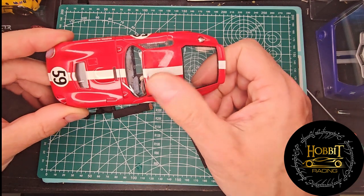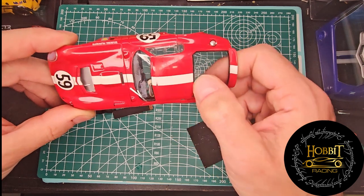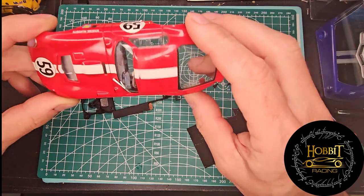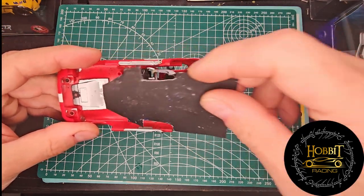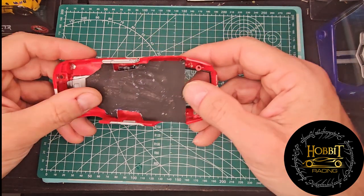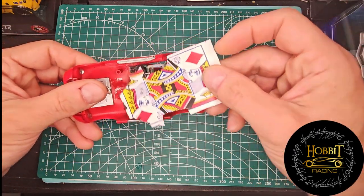I'll buff it, do some things, see if I can't get all that off. Some of those are scratches, some of those are scuffs, so we'll see what I can do about that. Otherwise I think we're in great shape right there as a body — we'll give that a little bit of TLC.